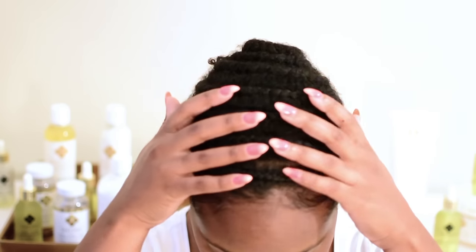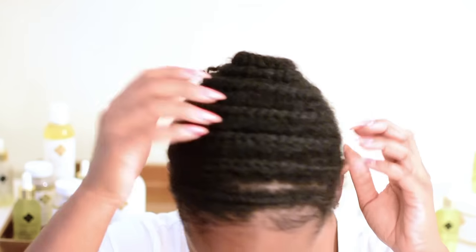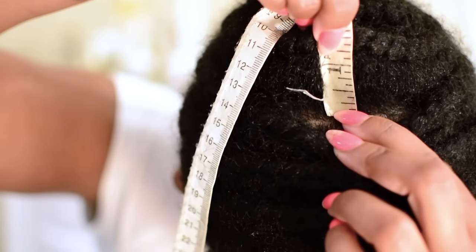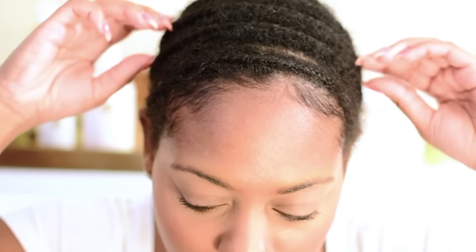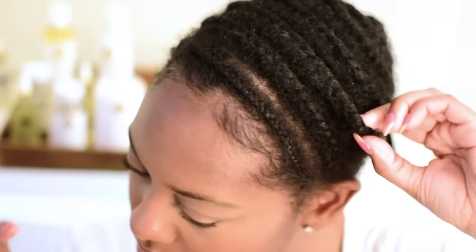Here you can see, as I remove my wig, my braids are now loose with lots of new growth. And just to prove it, I will use my measuring tape — you can see I have one inch of new growth. It's official: Shadabi has increased my growth rate from half an inch to one full inch in a month.